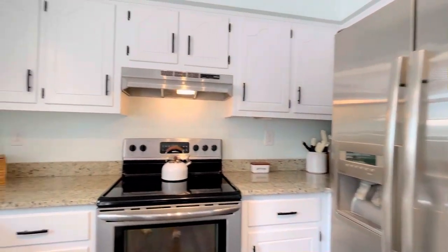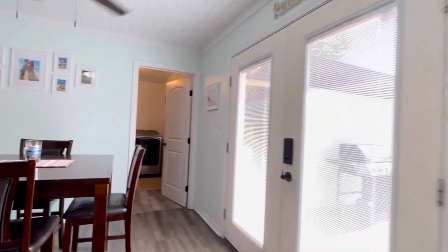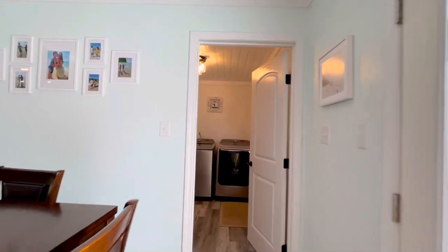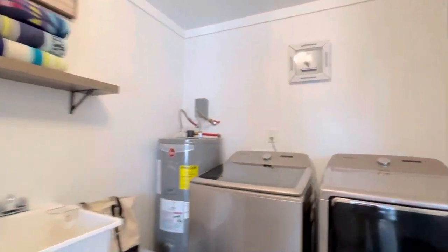Flowing into the kitchen, we have all stainless steel appliances, brand new granite countertops, an undermount sink, brand new fixtures in this house, and all new electrical switches as well.